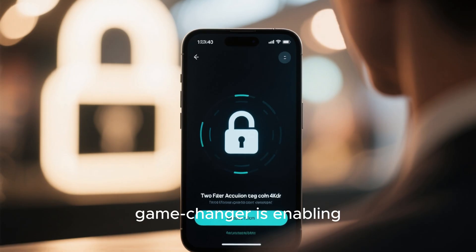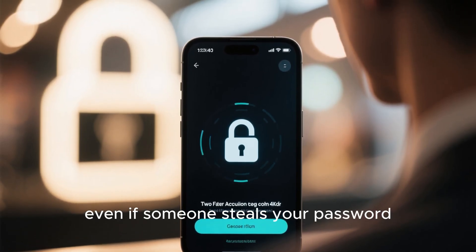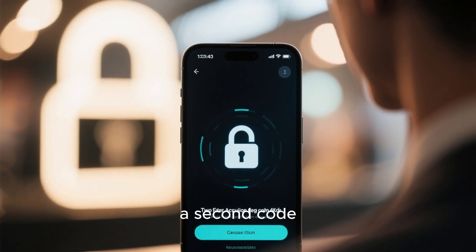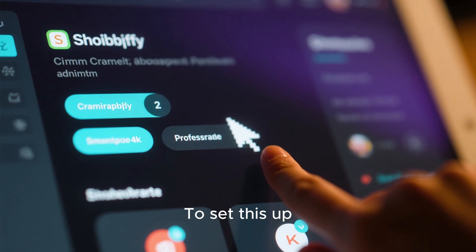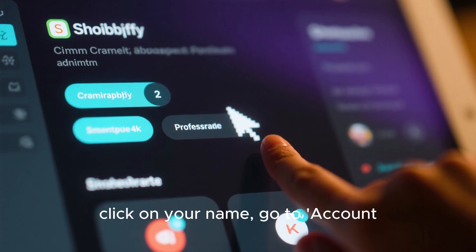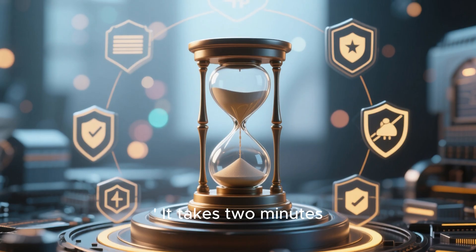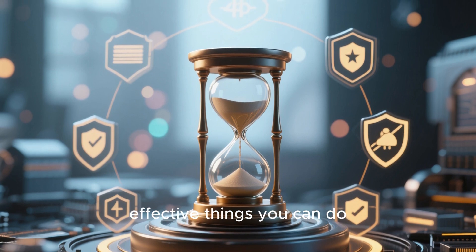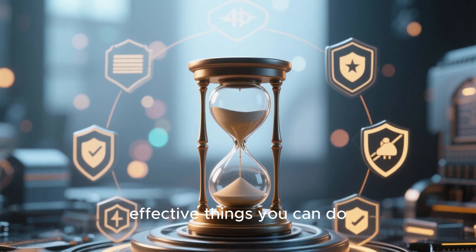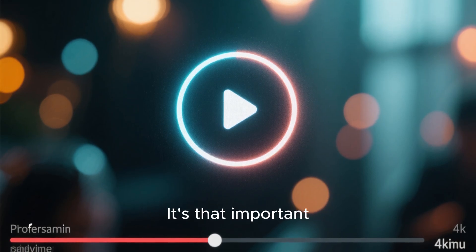But the real game changer is enabling 2FA. This means that even if someone steals your password, they still can't log in without a second code, usually from your phone. To set this up, just go to your Shopify admin, click on your name, go to account, and then security. It takes 2 minutes and is one of the most effective things you can do. Pause this video and go do it right now if you haven't already. It's that important.